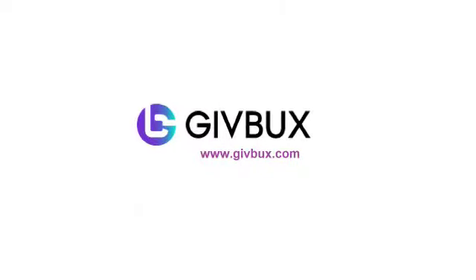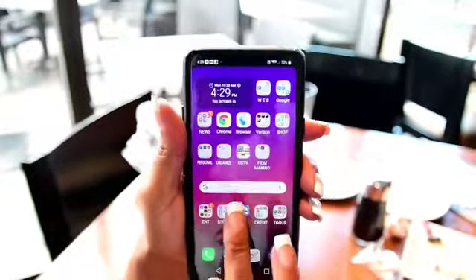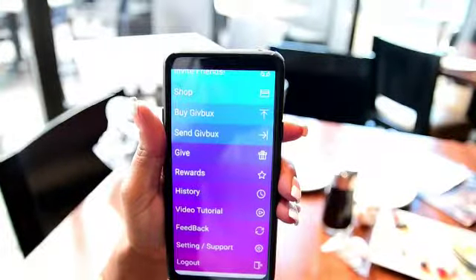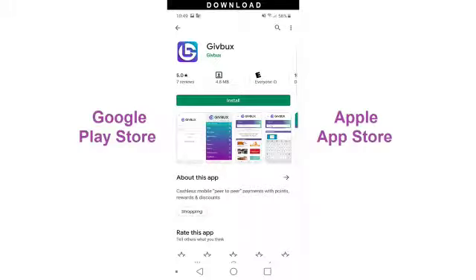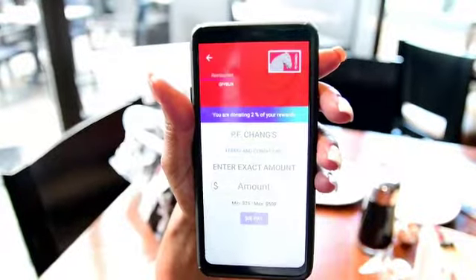Give Bucks is a purchasing app that allows you to make secure payments in real time for purchases while also giving a select percentage of your rewards back to charity. It's easy to sign up and use. Download the Give Bucks app for free, sign up using the invitation code you receive from a friend, then buy yourself some Give Bucks.